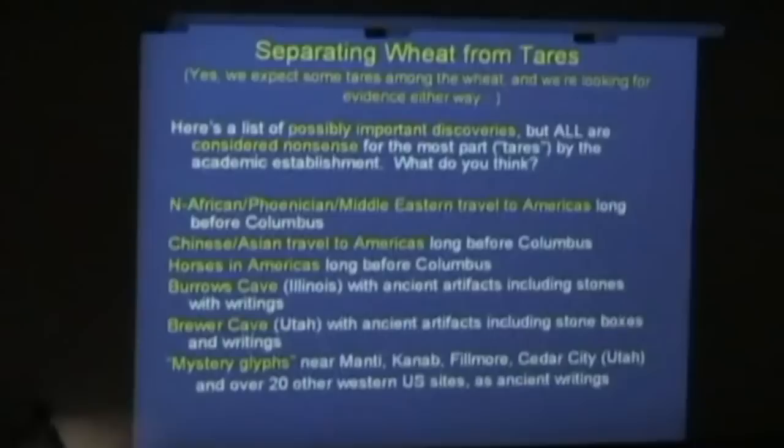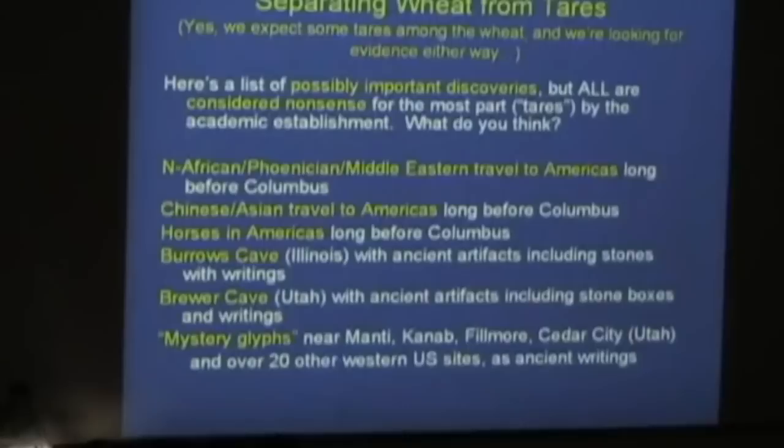I want to come back to something Jay was talking about: separating wheat from chaff. I use the Savior's parable — separating wheat from tares, it's the same thing. In this field, as in many others, there are certainly tares and there is wheat. I've listed some topics here and I want to ask what people think. So I'd like you to raise your hand — wheat or tares? First: North African, Phoenician, Eastern travel to the Americas long before Columbus.